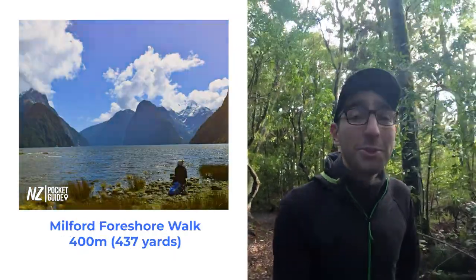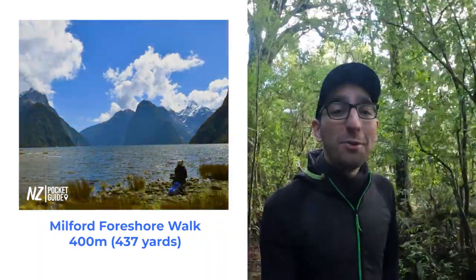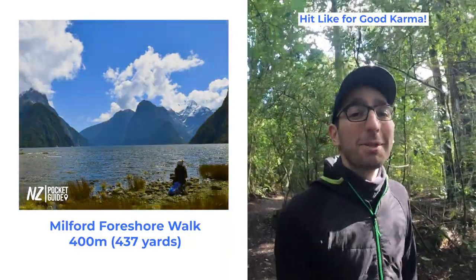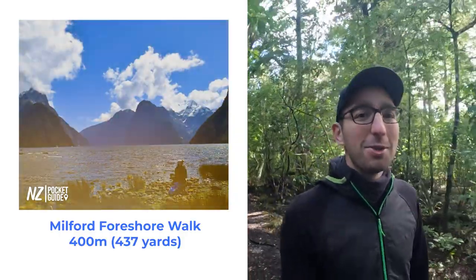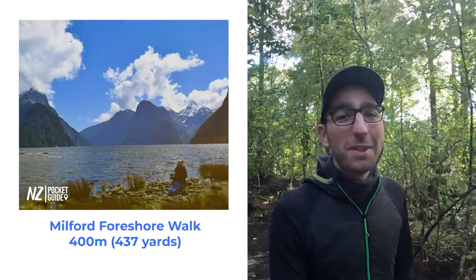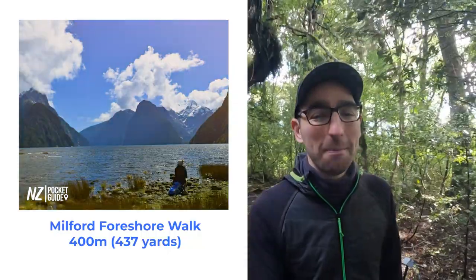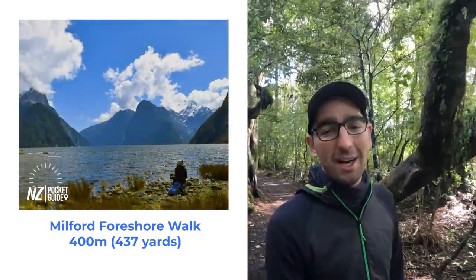Next up on our list, we have the crown jewel of the South Island of New Zealand, and that's Milford Sound. The foreshore walk will give you some of the best photo opportunities of the Milford Sound area — sometimes even better than on a cruise. You'll be able to take pictures of all those towering peaks bursting out of the sea. The walk itself will take you 30 minutes to walk that 400m (about 437 yards) hike, because you're going to take that many pictures.